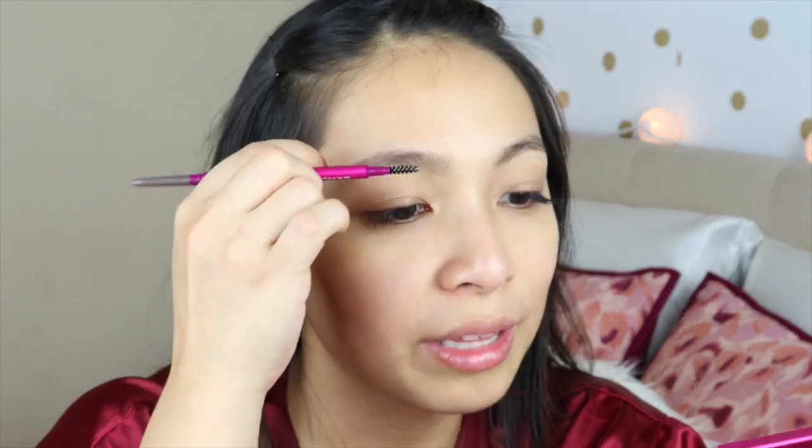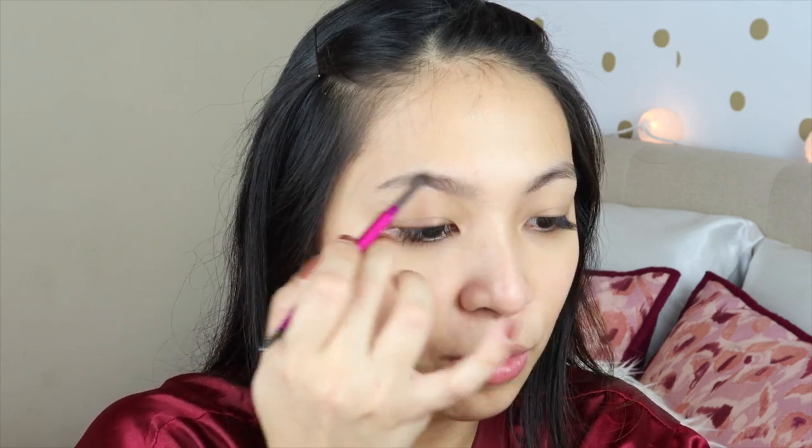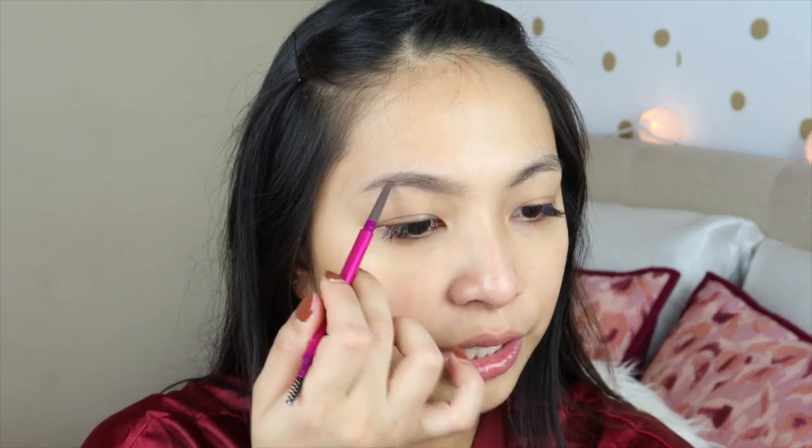It's not creamy at all, so it makes it harder and more time-consuming to apply brows. One thing I like about it not being super creamy is that it won't run out fast and you can control the amount of product you put on your brows. But with this one, it's too dry on the other end — you can really feel the pencil dragging on your skin when applying. The ash brown shade, I feel like, is perfect if you have darker or black hair. The shade is great, it's just that the formula is not super creamy; it's a bit on the dry side.